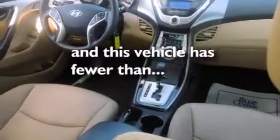Additional features include a pass-through rear seat, tinted glass, four-wheel disc brakes with ABS, and this vehicle has less than 67,000 miles.